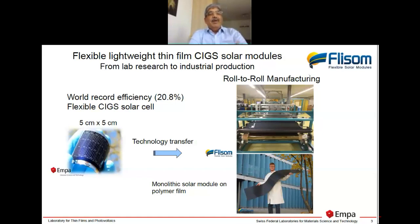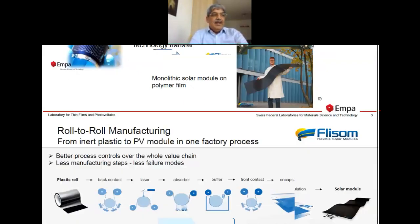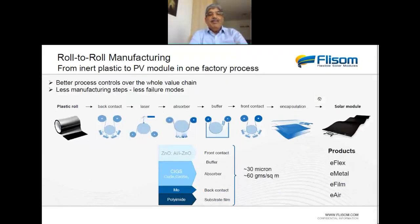We adapted the concept of high-throughput manufacturing for a very complex device structure. We produce monolithically connected solar modules with roll-to-roll. On the right you can see very large-sized modules produced very easily.